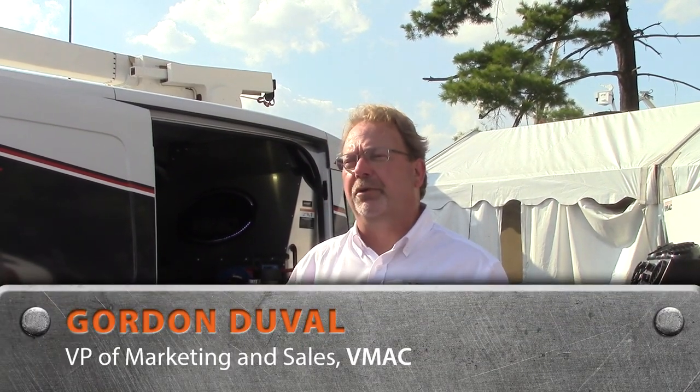VMAQ Air Innovative embodies our brand promise of being the leader in mobile compressed air. As our industry changes and advances, VMAQ will be hard at work designing and manufacturing innovative products to meet those changing needs.